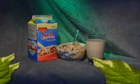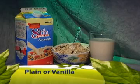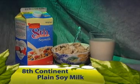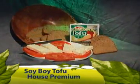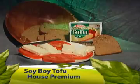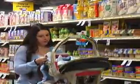Approved brands of soy milk and tofu are new to the WIC food package. Pacific Natural Foods Ultra Soy Milk can be purchased in plain or vanilla flavor. 8th Continent Plain Soy Milk can be found in the refrigerated section of your grocery store. Soy milk must be purchased in the 32 or 64 ounce container size. Soy Boy tofu and House Premium can be purchased with WIC checks. The 12 or 16 ounce containers of tofu are allowed. Every store is different, so check with your local WIC approved store if you need help locating soy or tofu products.